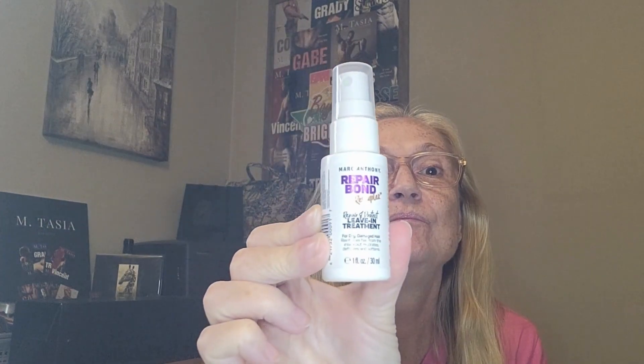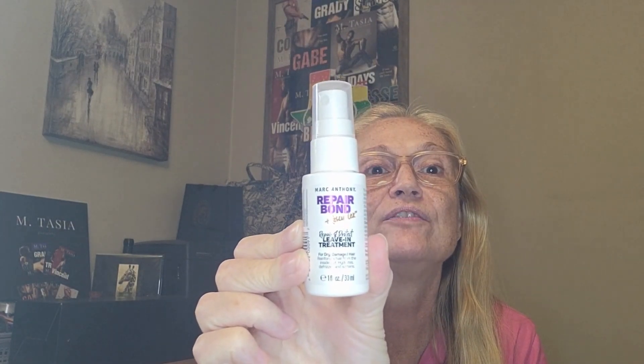And second, the Marc Anthony Repair Bond Leave-In Hair Treatment. Wonderful — absolutely love it. My hair feels soft, it doesn't get tangly, and it's easier to brush out after your shower. Definitely going to be investing in this one too.